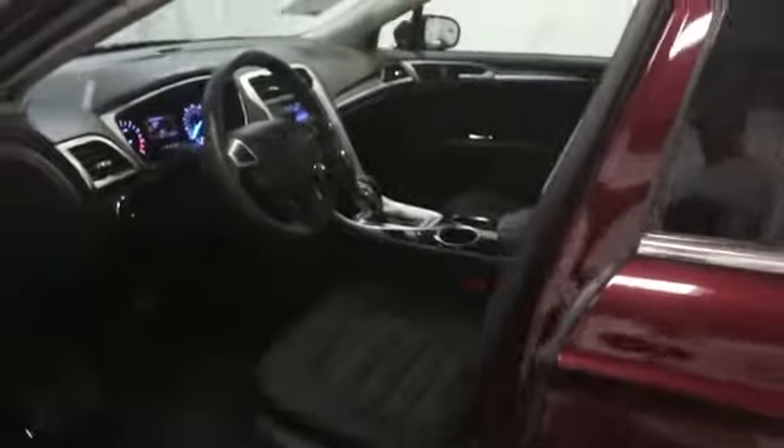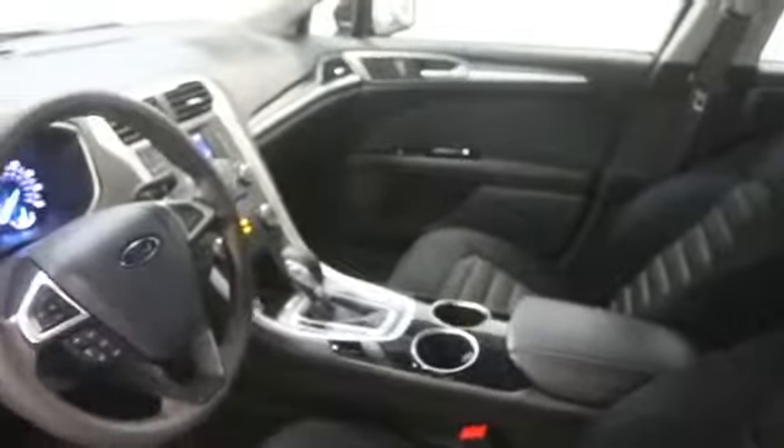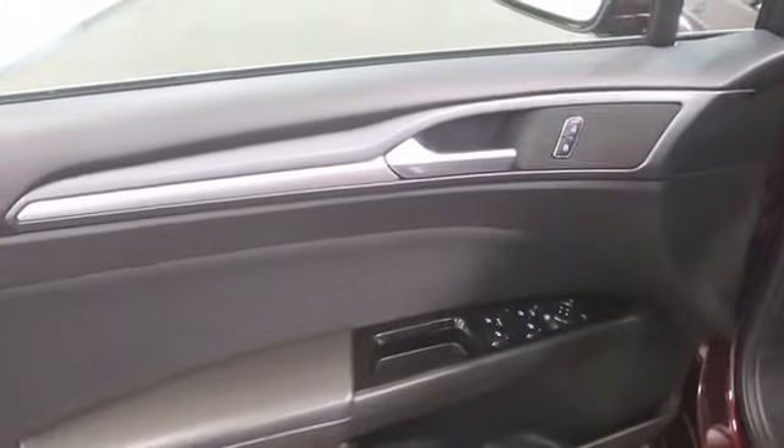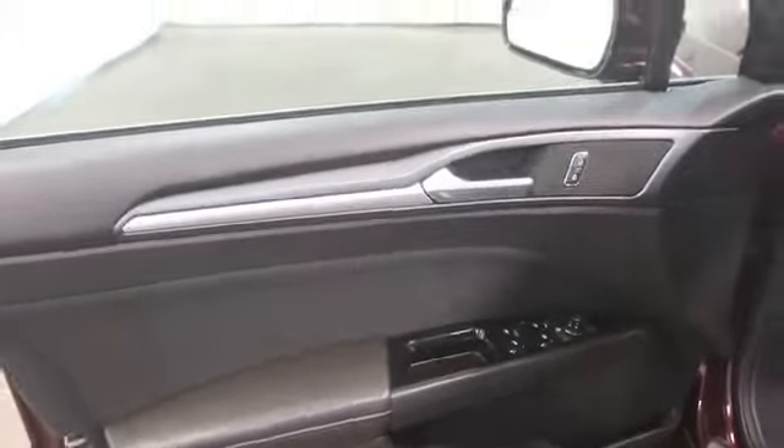Trip computer, power door locks, power windows, Sirius satellite radio, center console, cargo area light, tachometer, remote window operation, vanity mirrors, engine immobilizer, tire pressure monitoring system.